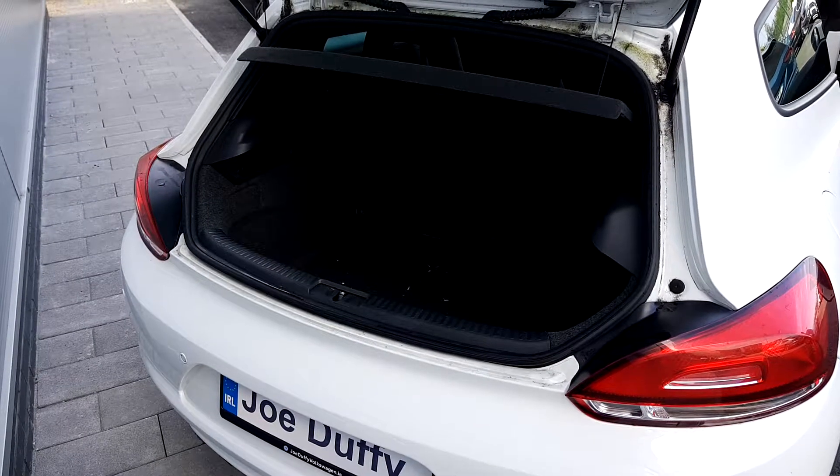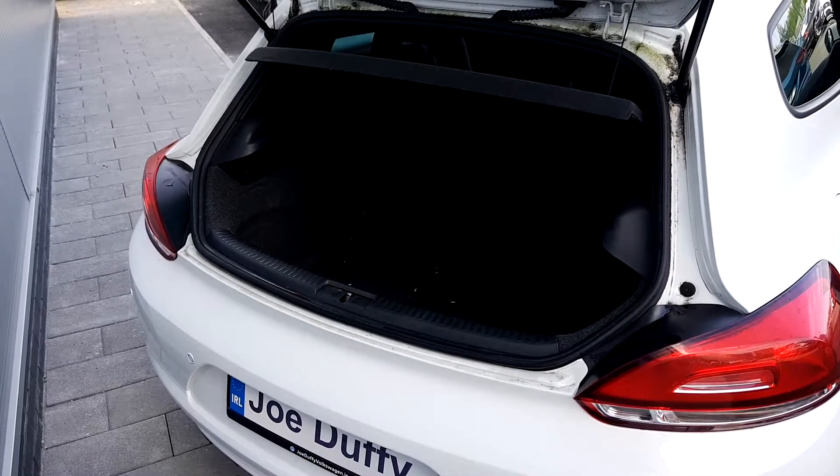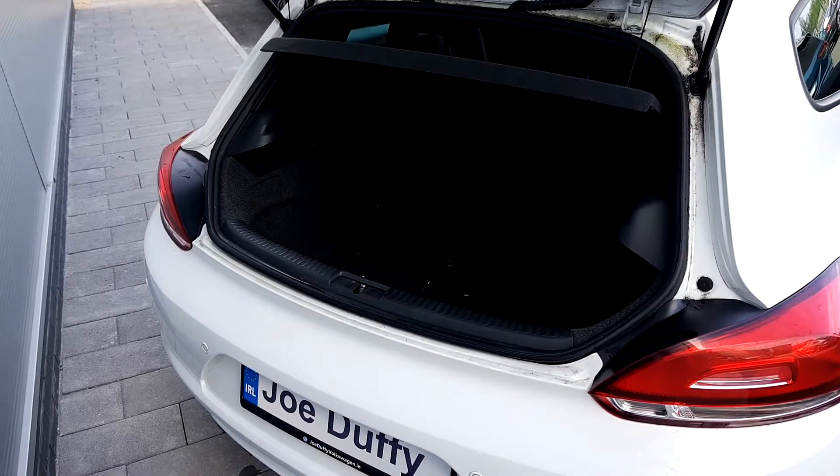To the rear of this vehicle you have a spacious boot with spare wheel and toolkit. To the front and back you have parking sensors.